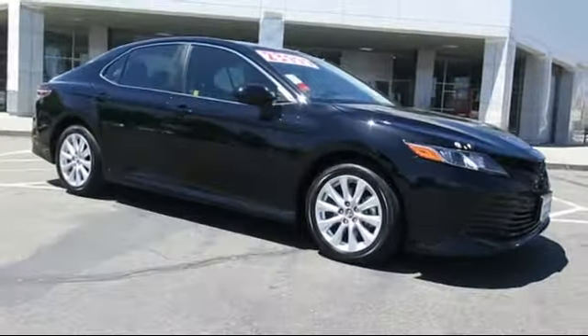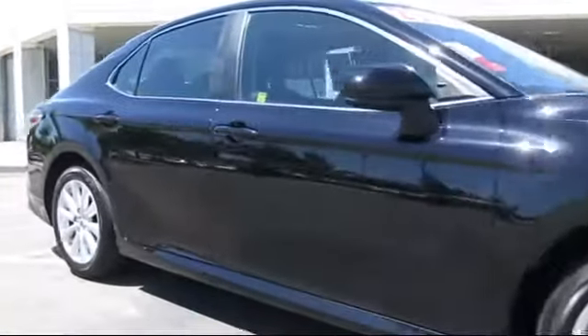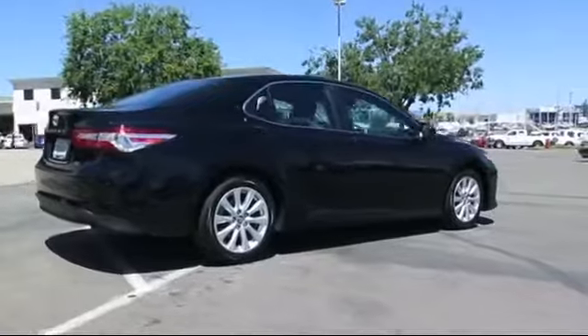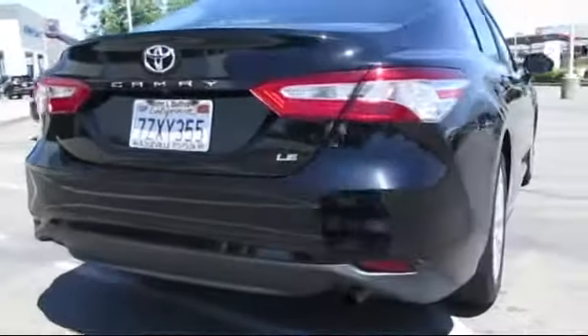This vehicle comes equipped with auto high-beam headlamp control, steering wheel controls, alloy wheels, keyless entry, air conditioning, traction control, cruise control, power windows, side airbags, anti-lock braking, and has less than 25,000 miles on the odometer.